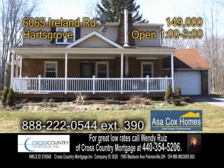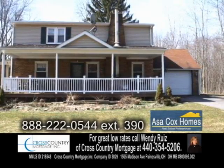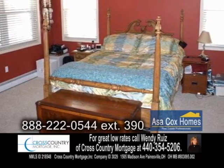An updated Colonial in Hartsgrove, situated on over an acre lot. This home offers four bedrooms and two and a half baths. The large master suite with a master bath is set apart from the rest of the home.